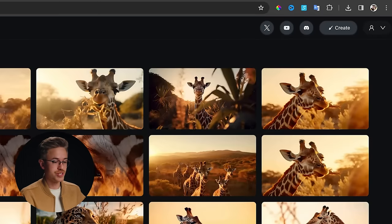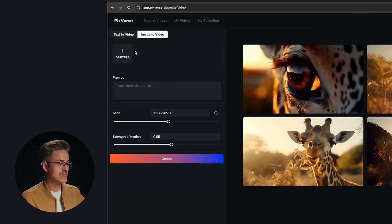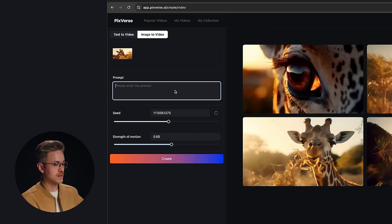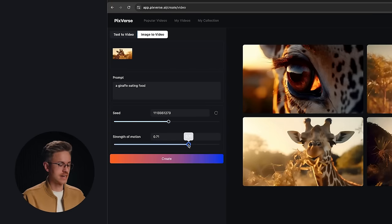But I do love the image-to-video. To do image-to-video, go back to Create and then go to Image to Video. You now have the opportunity to add in an image. I created a series of images inside of MidJourney, downloaded them, and uploaded them inside of Pixverse. Once your image is uploaded, you can type in a prompt — I'll say a giraffe eating food. You have the ability to change the seed number and the strength of motion. I like turning the strength of motion up to about 0.7, as that gives the best overall movement generally, depending on your shot. Then hit Create.